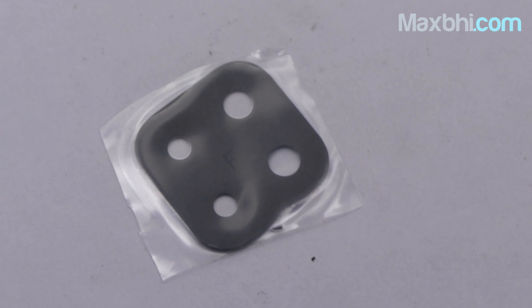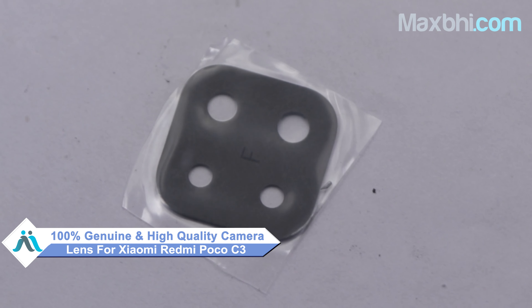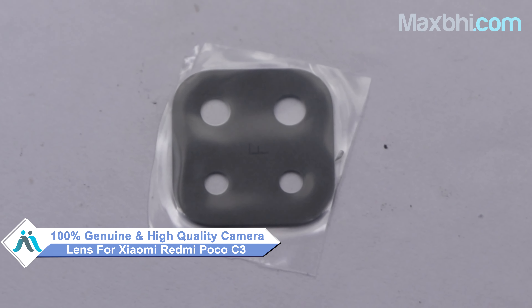Yes friends, you can visit our website MaxBee.com to buy a new camera lens for the Xiaomi Redmi Poco C3, and you can use your phone again in just a few hours. This camera lens is a 100% genuine quality product which works similar to your original product with a perfect fit for Xiaomi Redmi Poco C3.